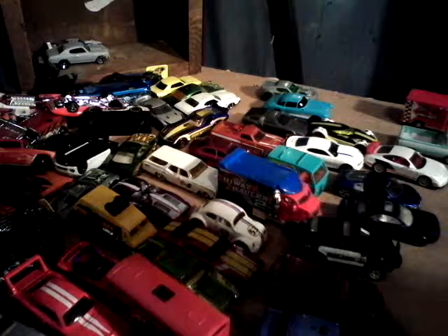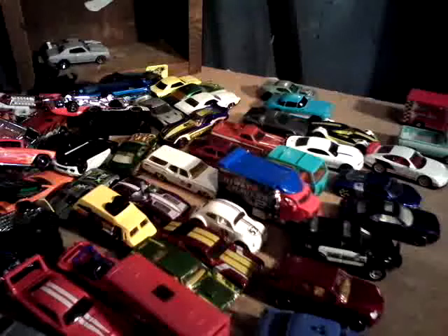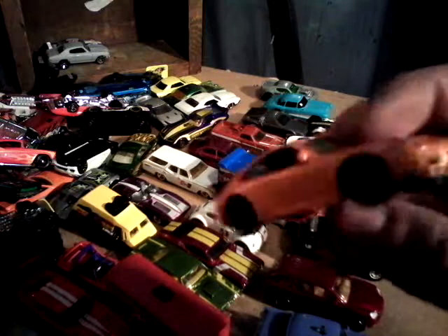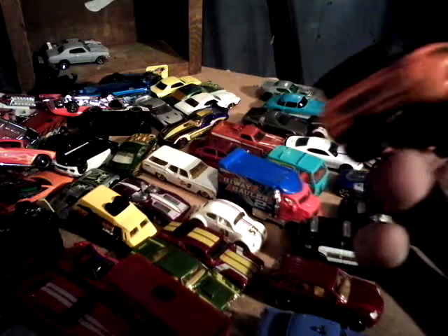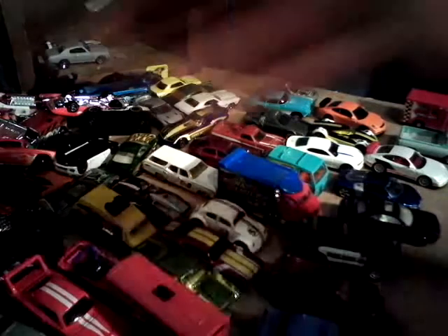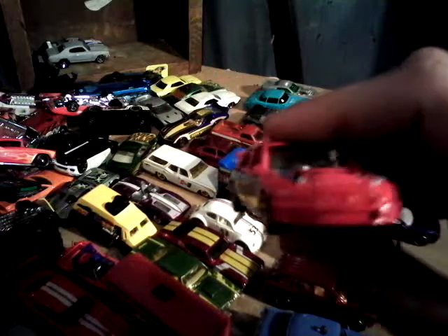Here's a newer Matchbox piece — it's the Porsche 911 GT3 2007. Here's the Subaru Impreza. I think that was out in the A and B case.